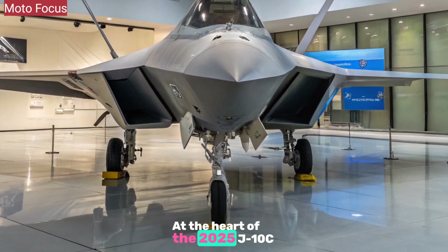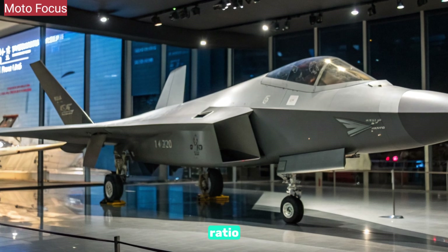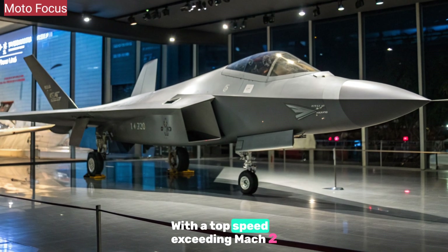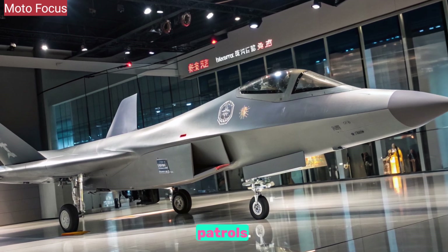At the heart of the 2025 J-10C is the improved WS-10B3 turbofan engine, offering a greater thrust-to-weight ratio and sustained supercruise capability. With a top speed exceeding Mach 2 and superior climb rates, the aircraft is capable of rapid interception and extended high-speed patrols.